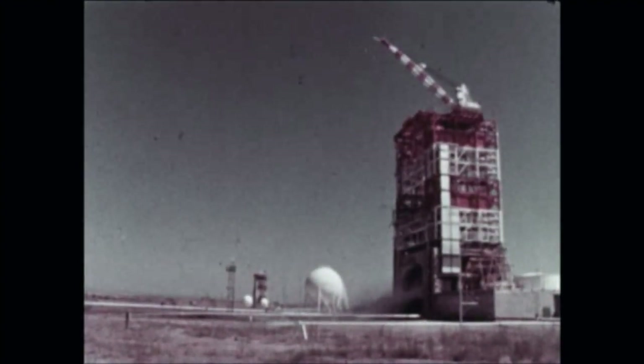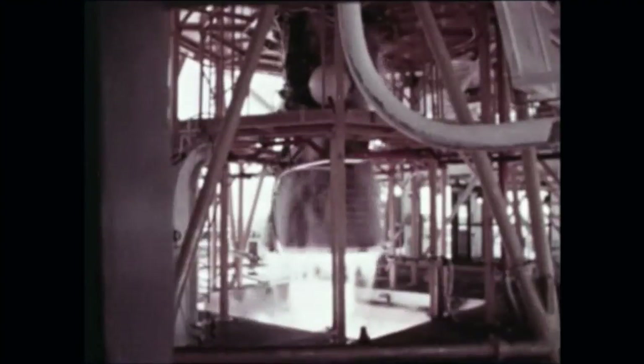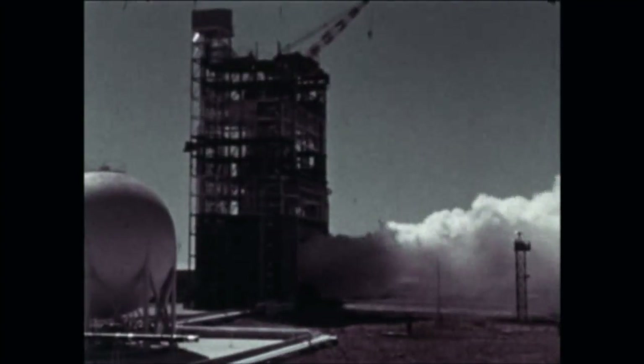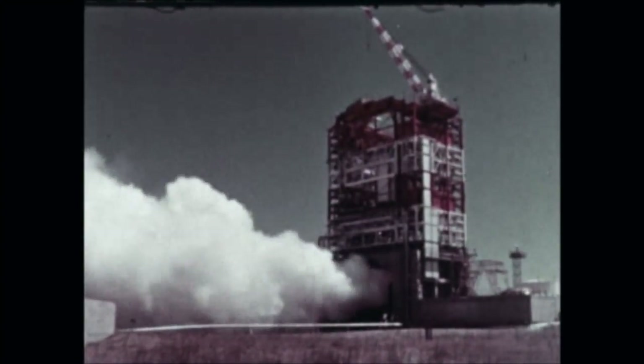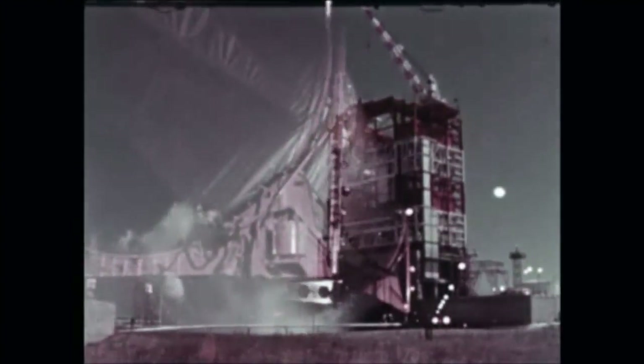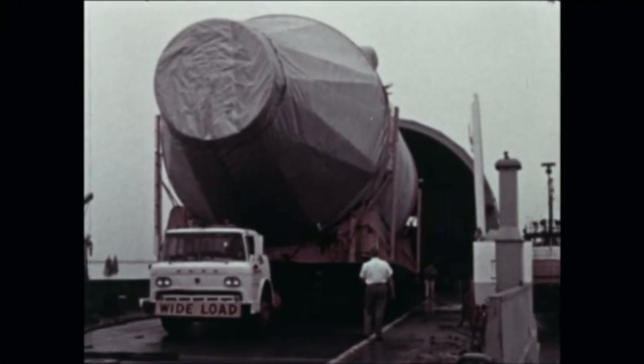At Douglas' SACTO facility, the first flight S-4B stage was successfully fired for a period of 453 seconds. Previously, two long-duration static firings of the stage were attempted but each was terminated seconds after ignition due to ground support equipment problems. Post-static modifications and checkout were then conducted through August 15. The stage was removed from the test stand August 28 and prepared for shipment. On September 3rd, it was trucked to Cortland Dock, loaded aboard a barge for river shipment to San Francisco, where the stage was transferred to a commercial ship for shipment through the Panama Canal to KSC.